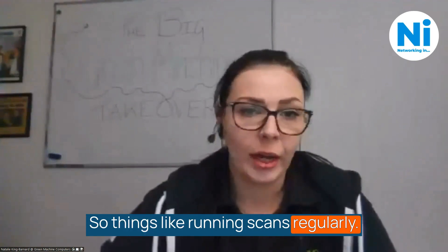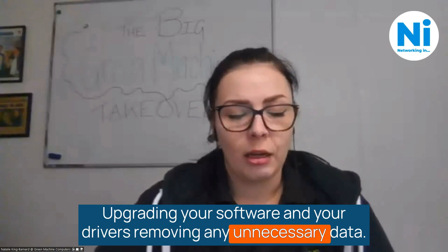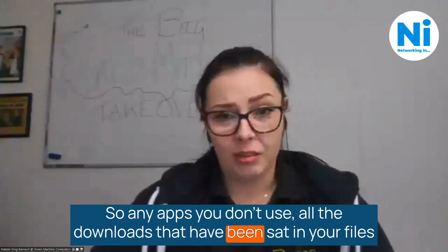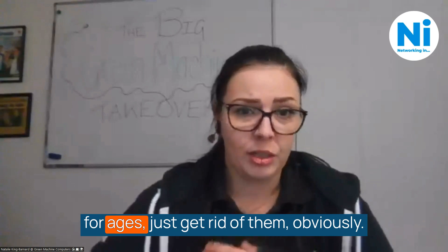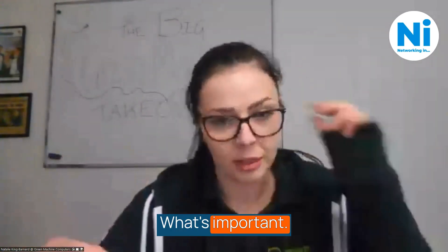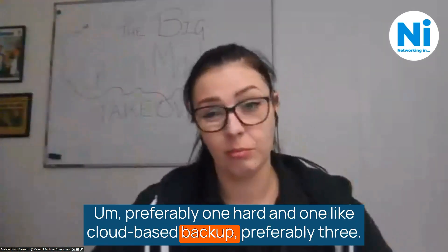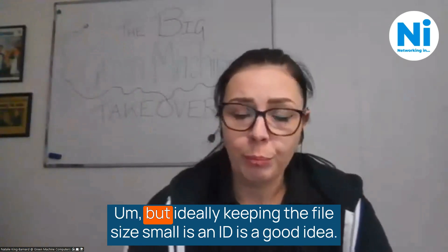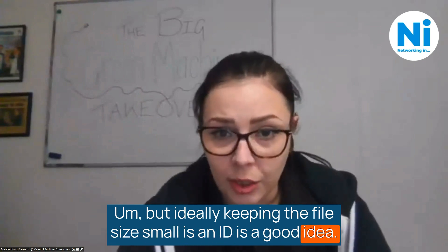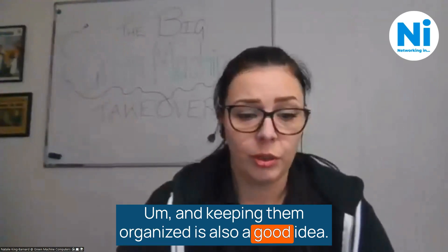Things like running scans regularly, upgrading your software and your drivers, removing any unnecessary data — any apps you don't use, all the downloads that have been sat in your files for ages, just get rid of them. Obviously, back up what's important, preferably one hard and one cloud-based backup, preferably three. Keeping the file size small is a good idea, and keeping them organised is also a good idea.